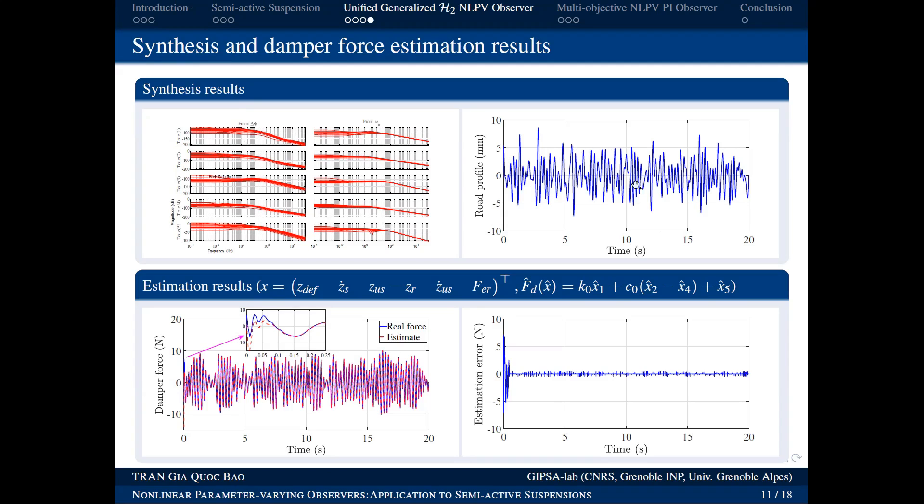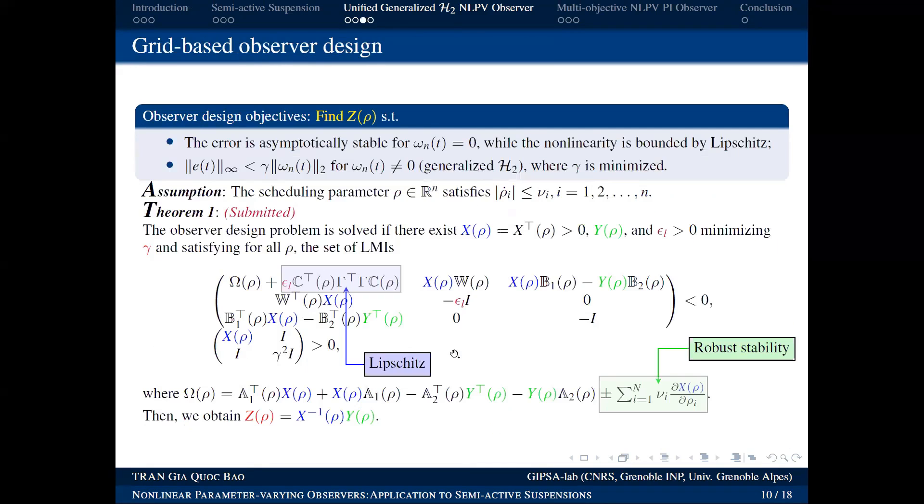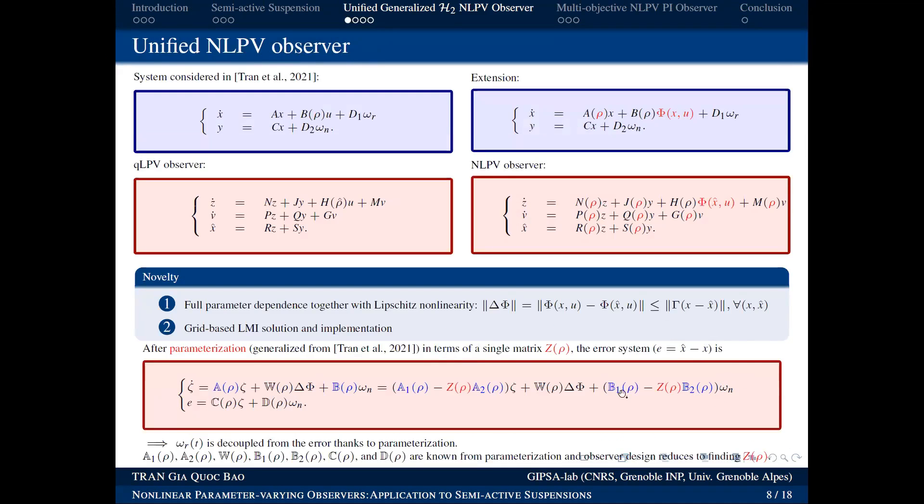When we simulate using a real road profile, this shows the estimation result of the force we need. The actual force is shown in blue and the estimated force in red. As demonstrated earlier for the basic observer, the red estimated force converges to the blue actual force. The estimation error (small residual) is due to the measurement noise ωN, which we can only minimize, not eliminate — only the input disturbance ωR is fully decoupled.